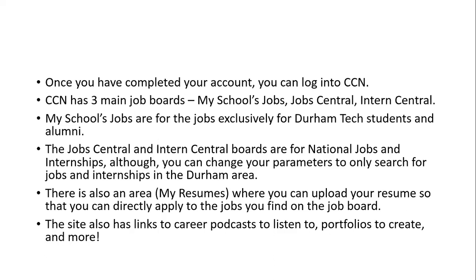There's also an area called My Resumes where you can upload your resume so that you can directly apply to the jobs that you find on the job board. College Central Network also has links to career podcasts to listen to, portfolios to create, and more. So make sure you check it out.